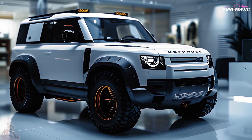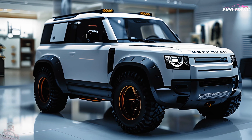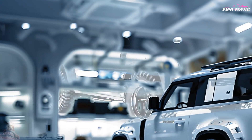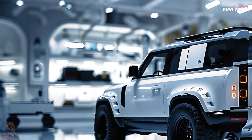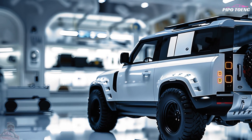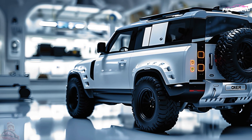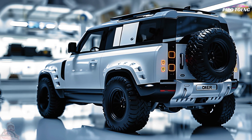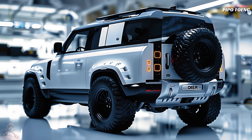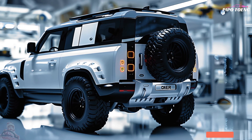Performance and capability: the 2025 Defender is available with an assortment of engines, including a turbocharged inline-4, a mild hybrid inline-6, and a robust V8, guaranteeing an optimal mix of power and efficiency. Its superior off-road prowess is a result of its electronic air suspension, all-wheel drive, and advanced terrain response system. It is perfect for adventure and practicality thanks to its large payload options and high towing capacity.